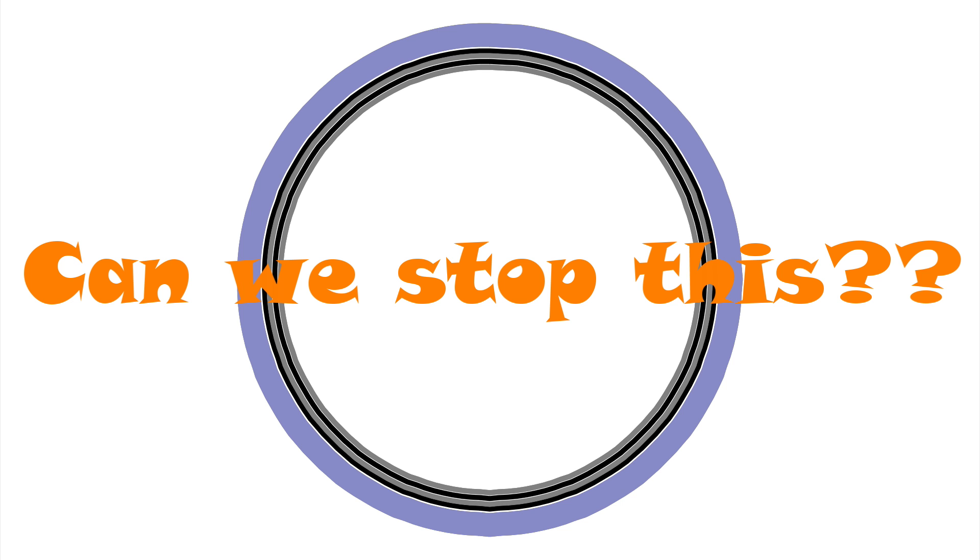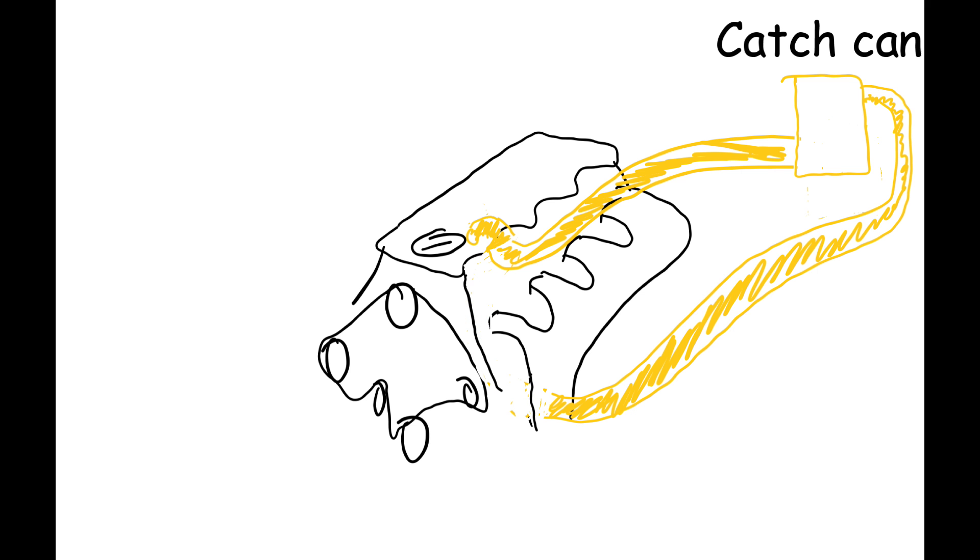So can we actually prevent that lasagna building up in the first place? That's what a catch can aims to do. It sits in the path of the blow-by gases and by various means including filters and baffles, it tries to capture the oily residue in the blow-by gases, hold that in the catch can to be drained off later, and then send the now-cleaned air onto the inlet manifold. The idea being that if the oil is removed, there's nothing for the exhaust gases to stick to, and thus you stop the build up.